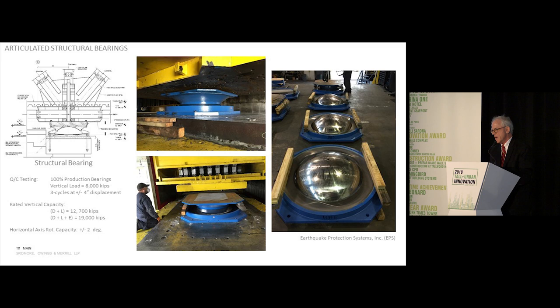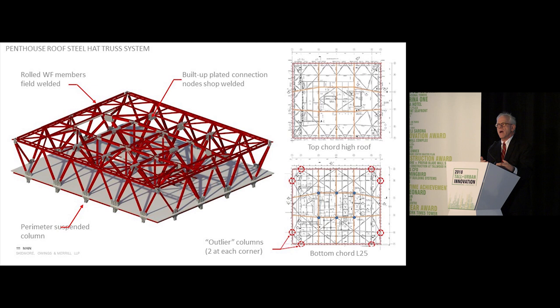The bearings consist of a 40-inch diameter spherical bearing surface that allows two degrees of rotation about any axis, production tested, with capacities up to dead-load plus earthquake loads of 19 million pounds. The roof hat truss system itself is over 1,800 tons of steel. It has three lines in the north-south direction over the core, two lines in the east-west direction, and at the perimeter there are V-shaped trusses that pick up at the corners what we call outlier columns — two at each corner in a double cantilever situation. But all the load gets back to those six bearings.